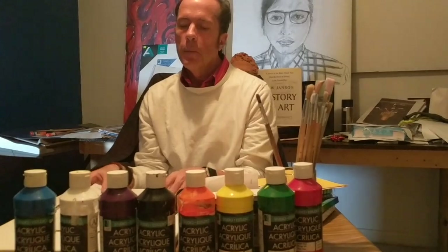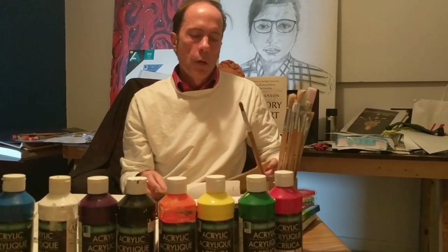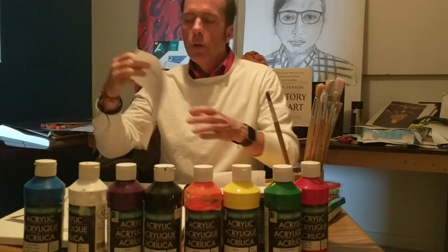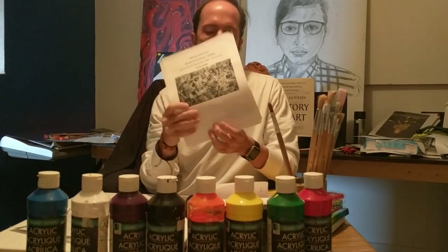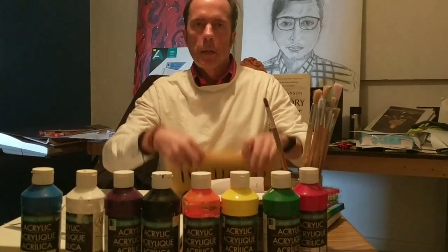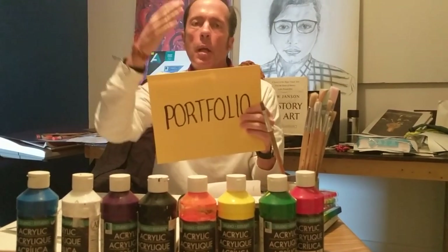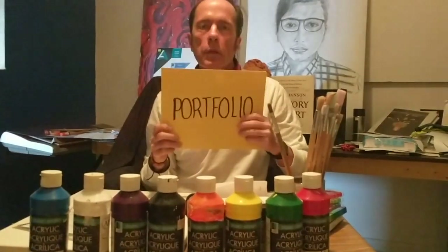When you have completed all of your assignments — and if you need to make up your portrait assignment, remember this is only for makeup — you will assemble all of these into one document and insert them into the Portfolio folder. That should take you just six or seven minutes at most to make the document and put it in the folder.